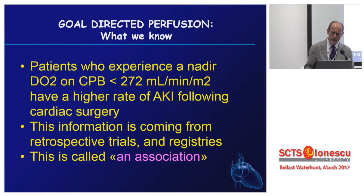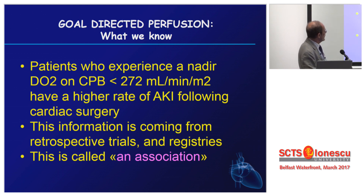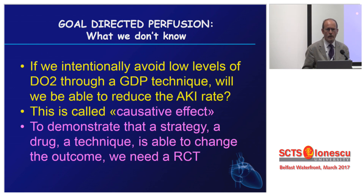To conclude, what we know — to be sincere — is simply that we have an association between low levels of DO2 and the rate of acute kidney injury. This is coming from retrospective trials, registers, experience, and opinion — it's just an association. We cannot clearly say that if we follow a goal-directed perfusion strategy, where perfusion is asked to do something whenever DO2 goes down, and we now have monitors that provide this value online — we cannot clearly say, with level-one evidence, that this will reduce acute kidney injury. To do this, we need a randomized controlled trial.